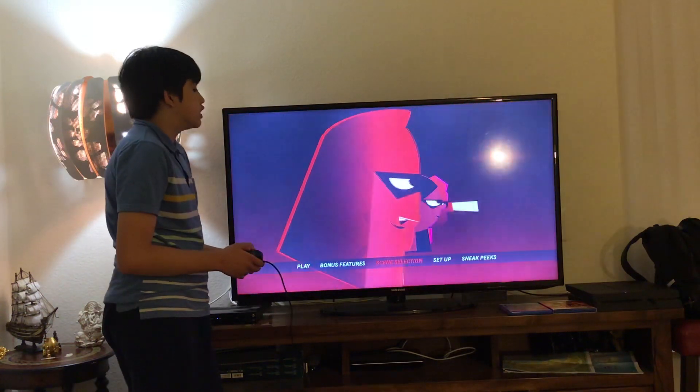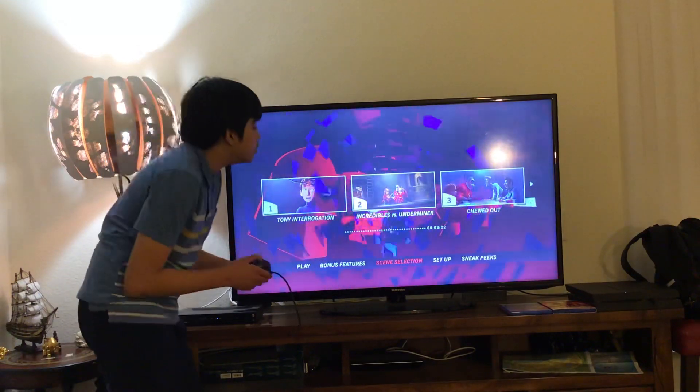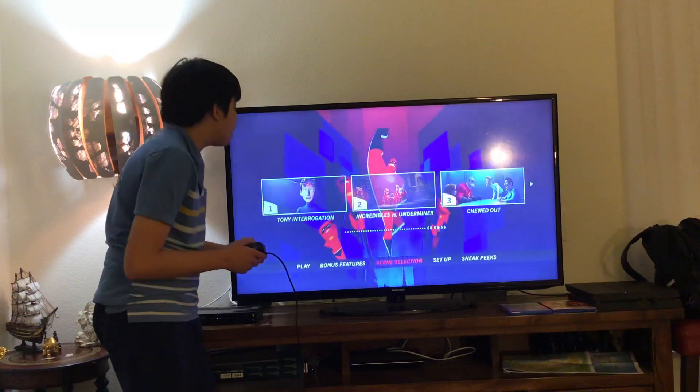Here you get Scene Selection. Let's take a look. Here you get: 1. Twin Interrogation, 2. Incredibles vs. Underminer, 3. Chewed Out.